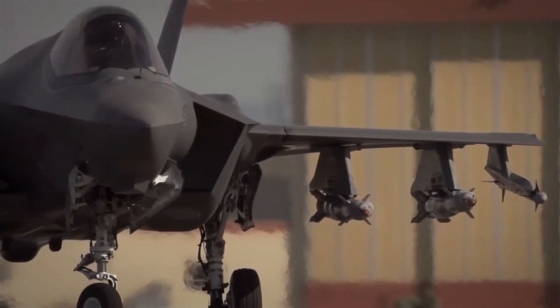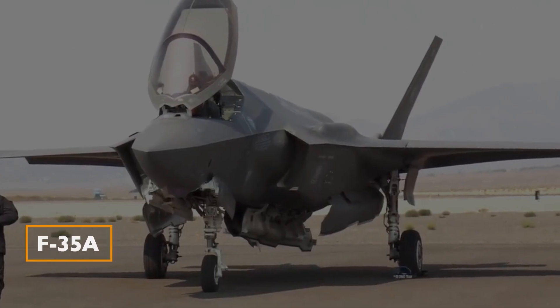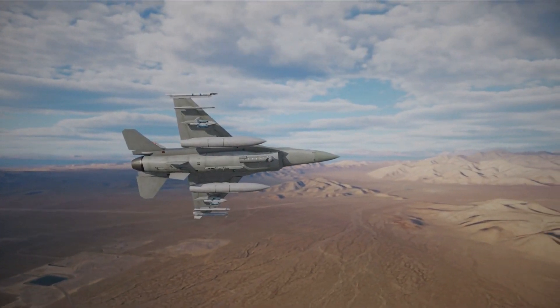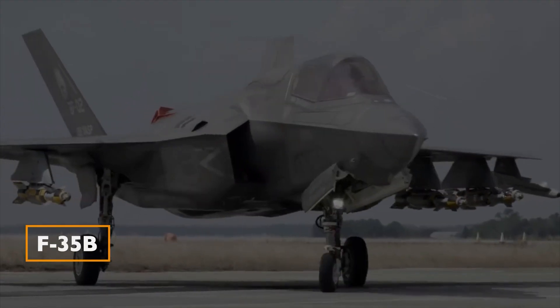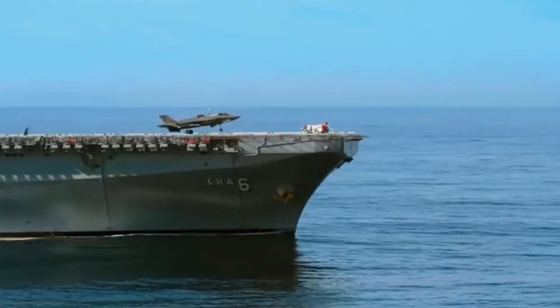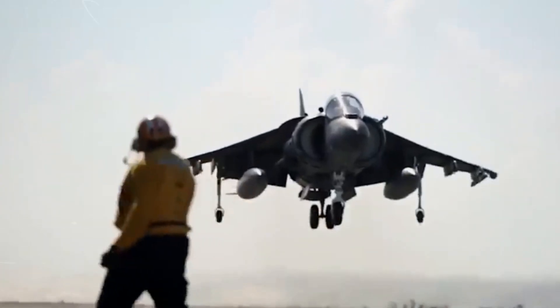It resulted in the development of three main variants. F-35A: designed for traditional runway operations, akin to the F-16 Fighting Falcon, this variant was tailored for the U.S. Air Force. F-35B: destined for the U.S. Marine Corps, the F-35B had the added complexity of short takeoff and vertical landing capabilities.